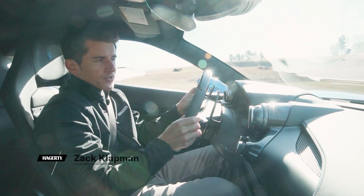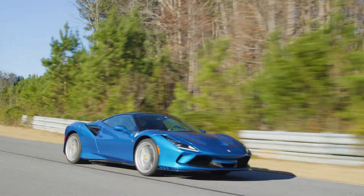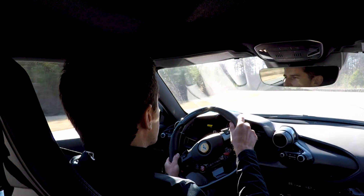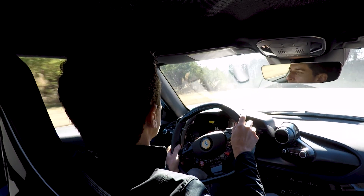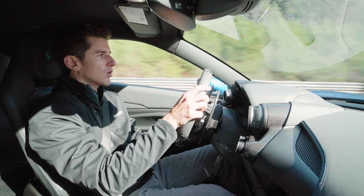Today, myself and Lee Keener will be driving this Ferrari F8 Tributo. I'm going to tell you what I think of the car in terms of where it lands in the automotive space. Lee's going to strap on a helmet and tell you what he really thinks about how it handles and performs on this track. At the end of it all, we're going to give you a score.